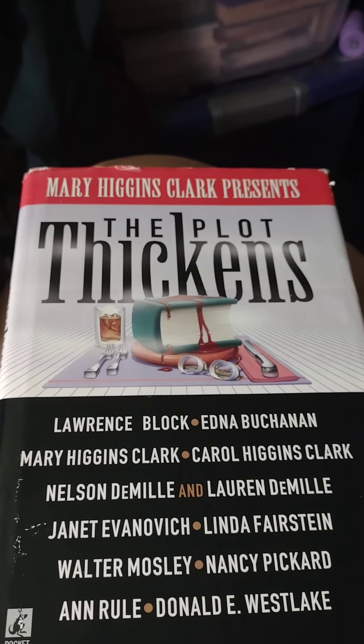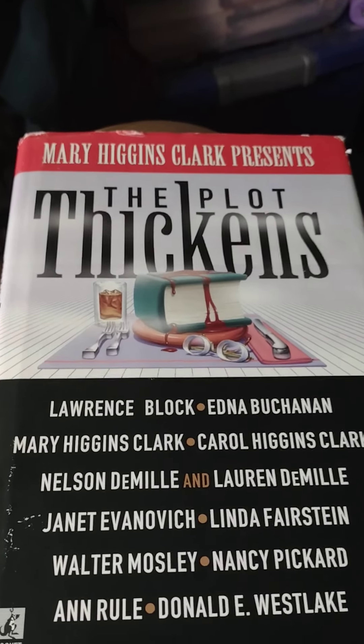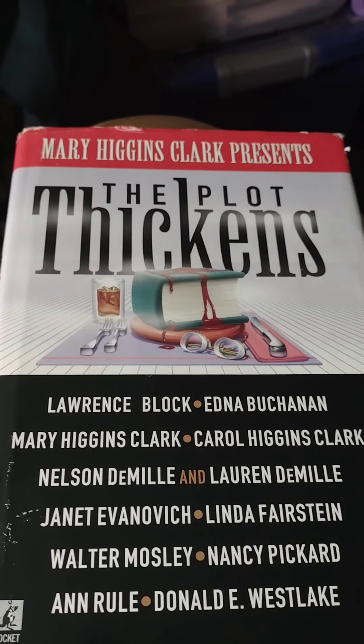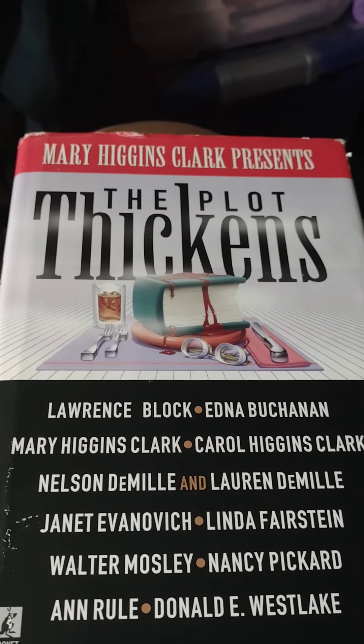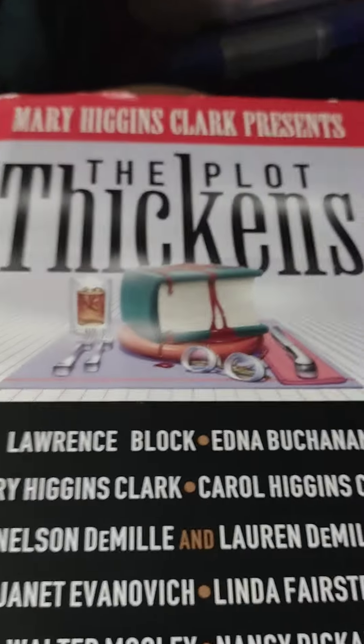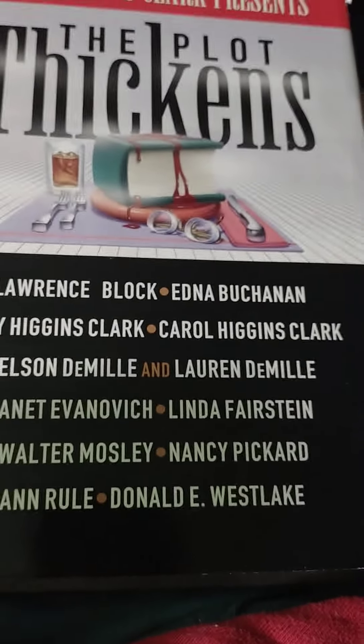I got it because it was with a bunch of books and I love Mary Higgins Clark. You know, she's in her upper seventies. Woo! A good girl. Keep going, keep doing it, keep being all you can be.